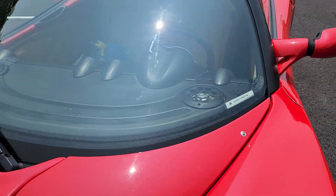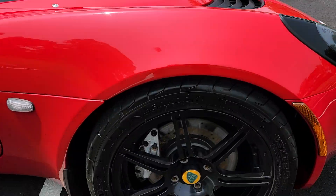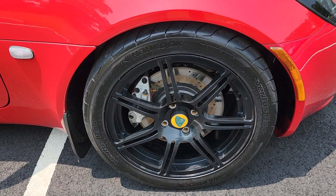The whole front of the car is PPF protected. There are no chips in the windshield. There are no scrapes or curb rash on any of the wheels.